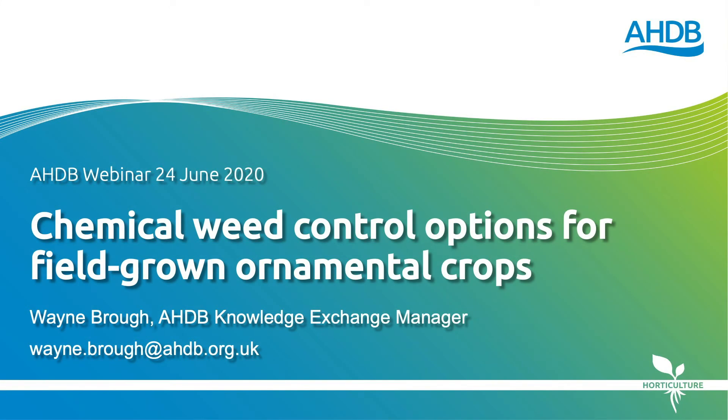Hello and welcome to this AHDB webinar entitled Chemical Weed Control Options for Field-Grown Ornamental Crops. I'm Wayne Brough, AHDB Ornamental Knowledge Exchange Manager.